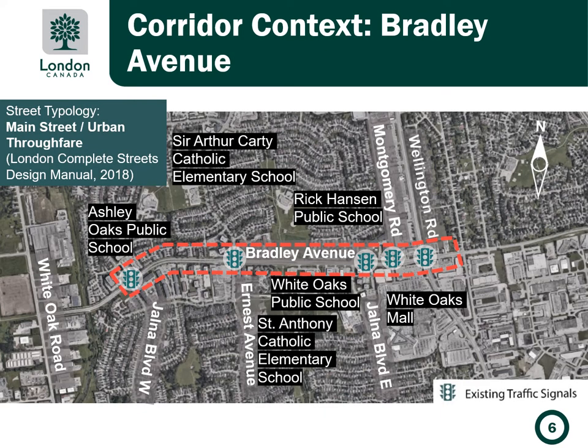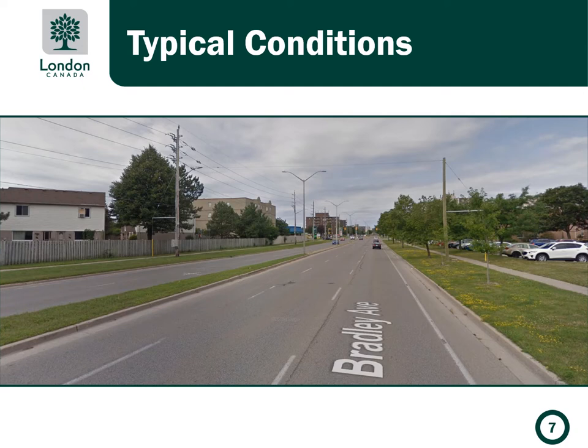Throughout the study area, Bradley Avenue is classified as a main street and urban throughway with a posted speed limit of 60 kilometers an hour. There are many community destinations along the corridor, including White Oaks Public School and Rick Hansen Public School, with an additional three schools just outside the project limits. Large commercial plazas, including White Oaks Mall, are also in the study area. It's also worth noting that this project is in close proximity to the planned rapid transit bus route on Wellington Road.